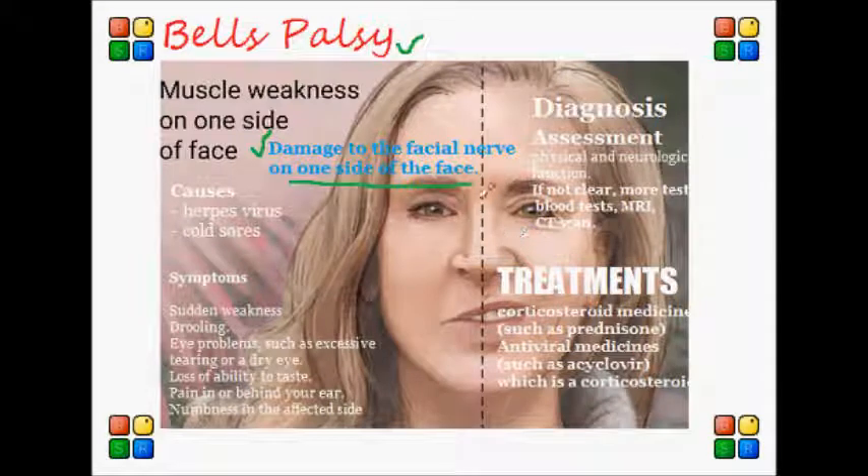This nerve damage may also affect your sense of taste and how your body secretes tears and saliva. This condition can actually come on suddenly, often overnight, and usually gets better on its own within a few weeks.